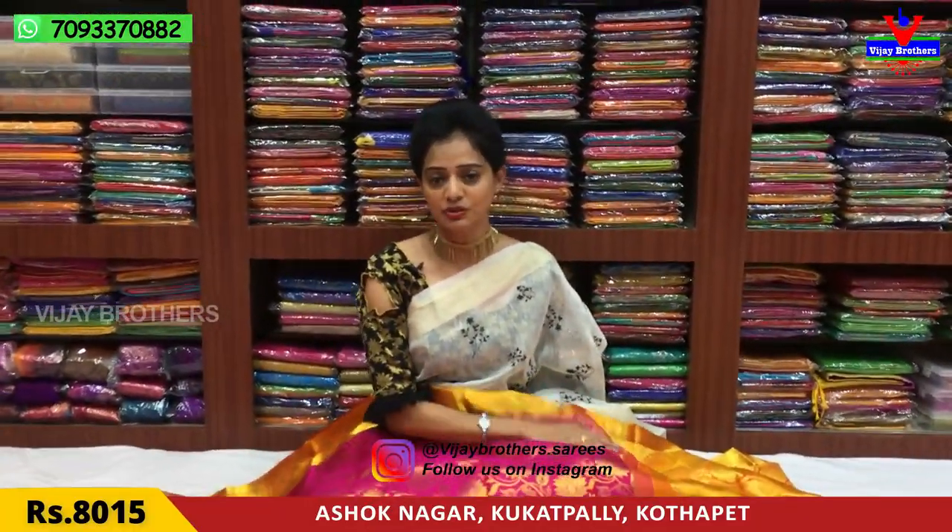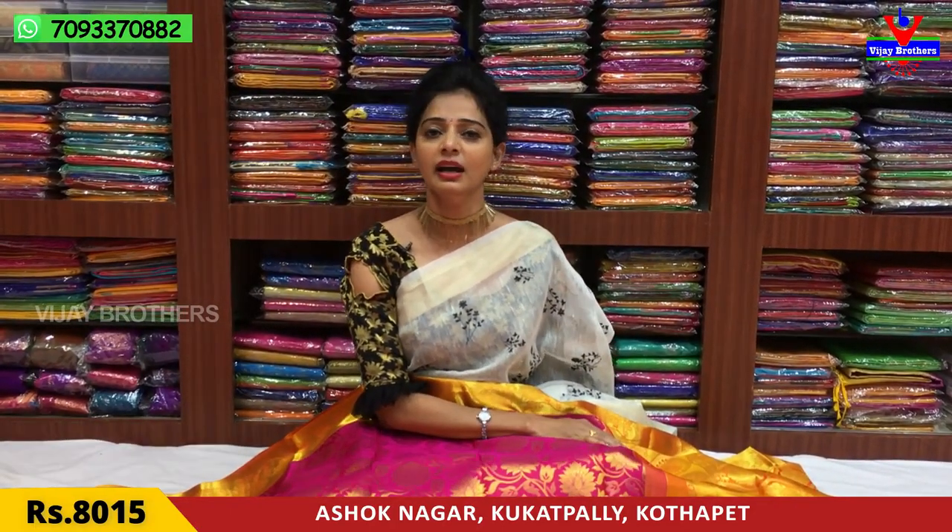Here is the showroom. This showroom is also at Chicadpalli, Ashoknagar Crossroads. This showroom is also called Sharmaz.